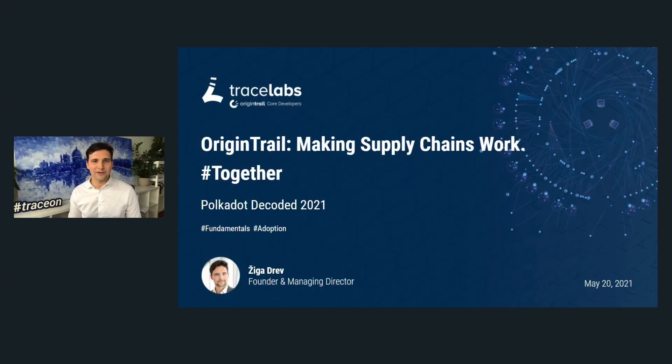Thank you so much, Peter, and good evening to all Polkadot community members, and also good evening to our Tracers, OriginTrail community members. It is my pleasure to be here on the main stage of the Polkadot community. My name is Ziga Dreil. I'm one of the co-founders of the OriginTrail ecosystem, and OriginTrail is dedicated towards making supply chains work.